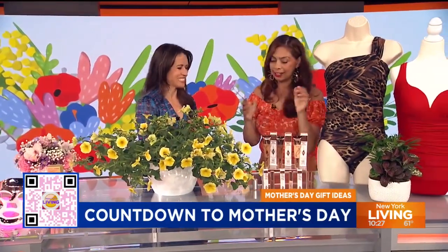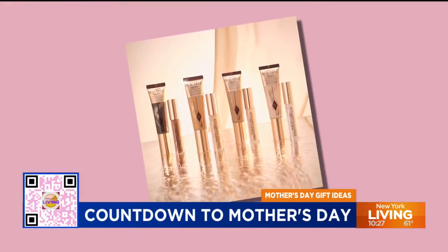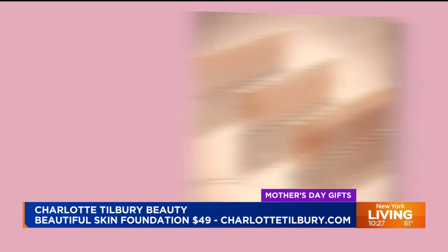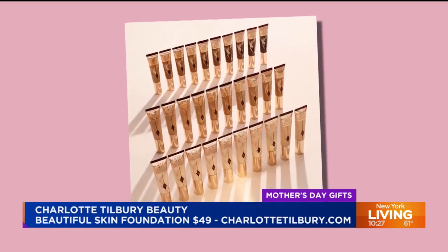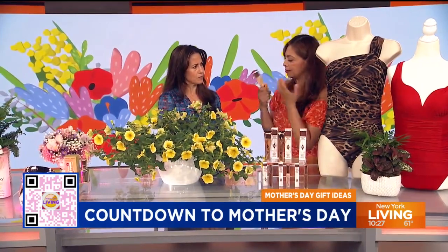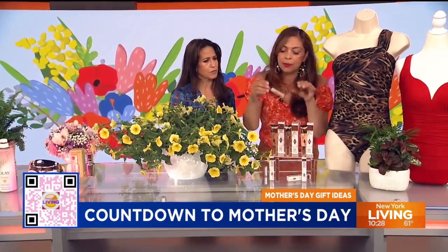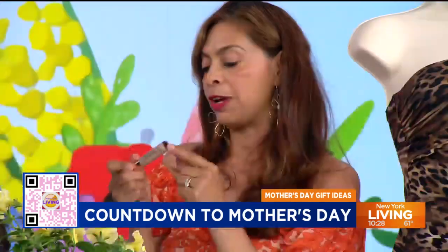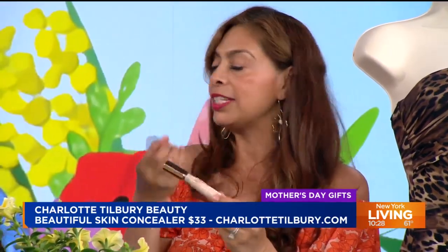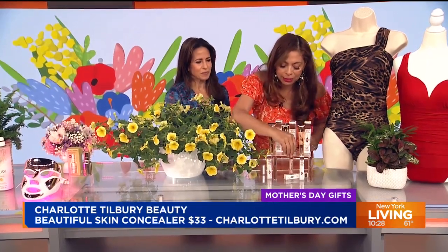Mama needs some makeup, and Charlotte Tilbury has this beautiful skin foundation. I love it so much — it's so hydrating, and it comes in many shades for every mom. I went on her website and had an AI experience where they gave me my perfect match. The beautiful skin foundation comes in 30 different shades. It really hydrates and gives you that skincare benefit, not just makeup coverage, but also a long-lasting experience. And it comes with the beautiful skin hydrating concealer. You need a hydrating concealer so you don't get that creasing underneath — it boosts, brightens, smooths, and lifts. One for mom, one for me!